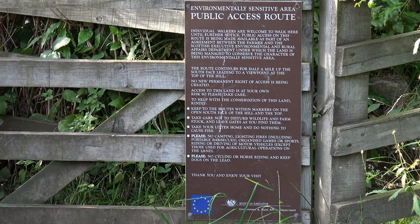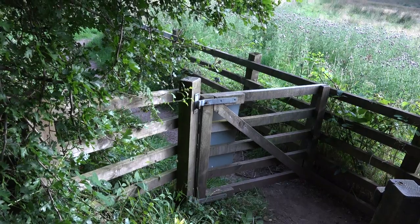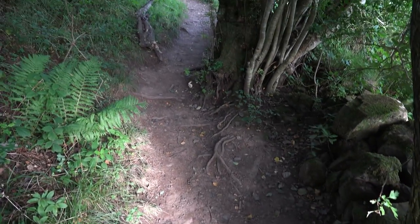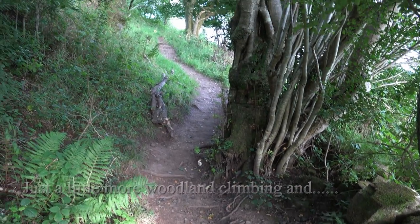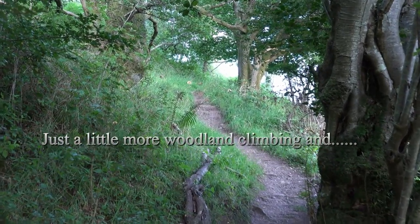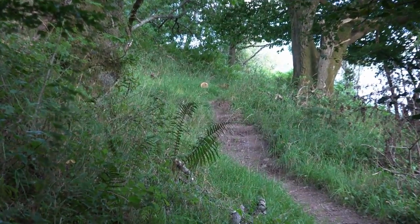Going through the gate, you will turn right and enter the second wooded area. This path is shorter than before but slightly steeper. While you're climbing, don't forget to look to your right and back to see the open farmland as it spreads out before you.